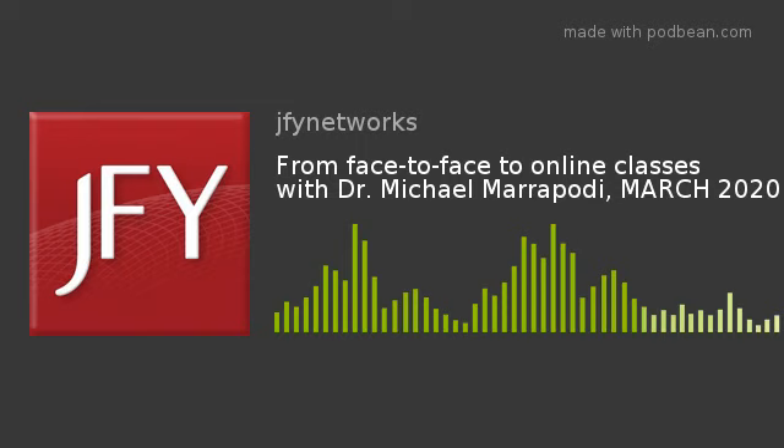We hope this podcast has given you useful information about strategies for success in transitioning from face-to-face to online courses, and we thank Dr. Michael Maripati of Cambridge College for providing his insight and expertise. If you have any comments or questions, feel free to navigate to our website at www.jfynet.org. You can also find us on Facebook, Twitter, LinkedIn, and YouTube. Thank you for joining us. This has been a production of JFY Networks.